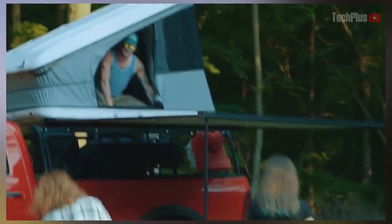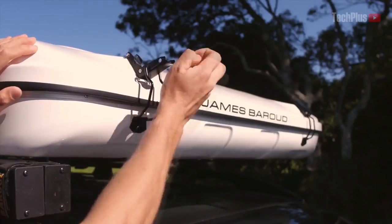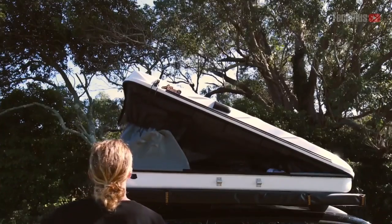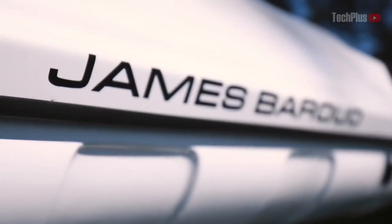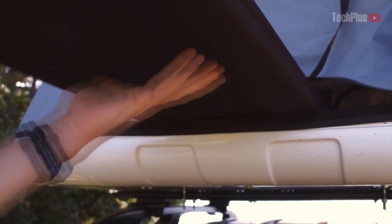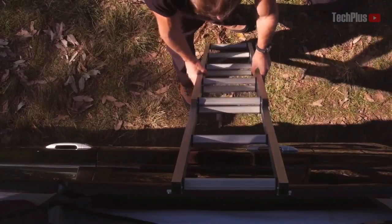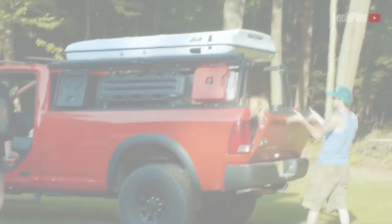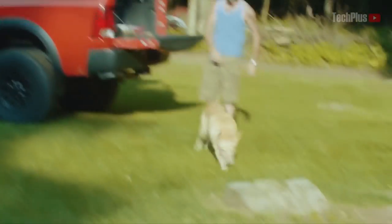Car camping has become a popular activity which attracts more and more people every year. One of the reasons is that going car camping is easier than ever. For example, you can buy a tent by James Beru. It is installed on the roof of the car and provides more comfort than a traditional tent. It's easy to assemble and no special skills are needed — you can set up and start using the tent in just 30 seconds.